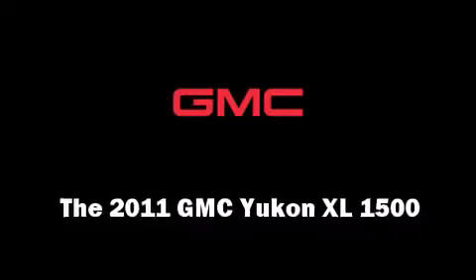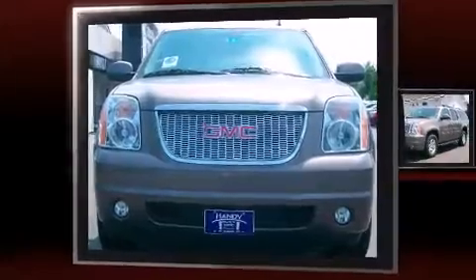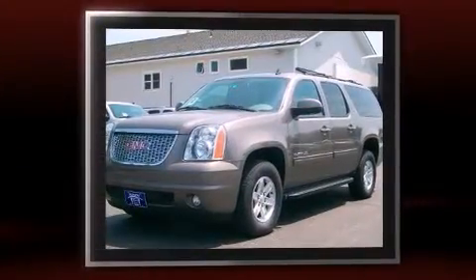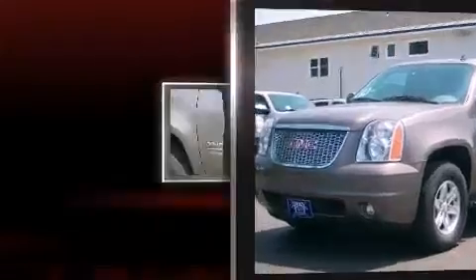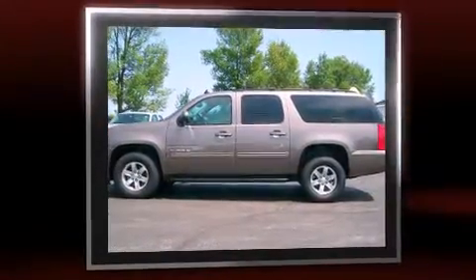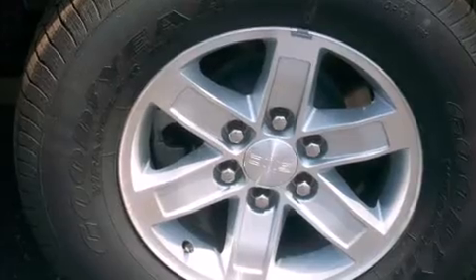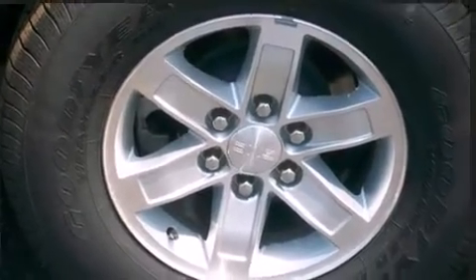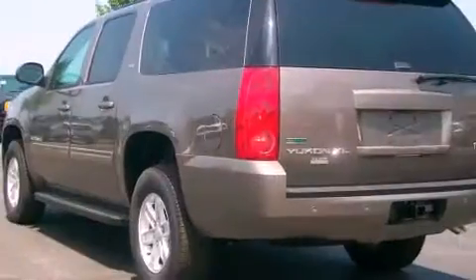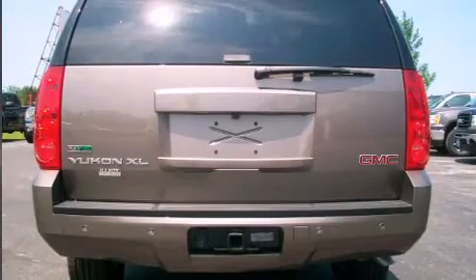The 2011 GMC Yukon XL1500. Top features include power front seats, heated front and rear seats, front and rear air conditioning, turn signal indicator mirrors, a power rear cargo door, and remote keyless entry. Third row seats expand the maximum passenger capacity to seven. For drivers who enjoy the natural environment, a power moonroof allows an infusion of fresh air.